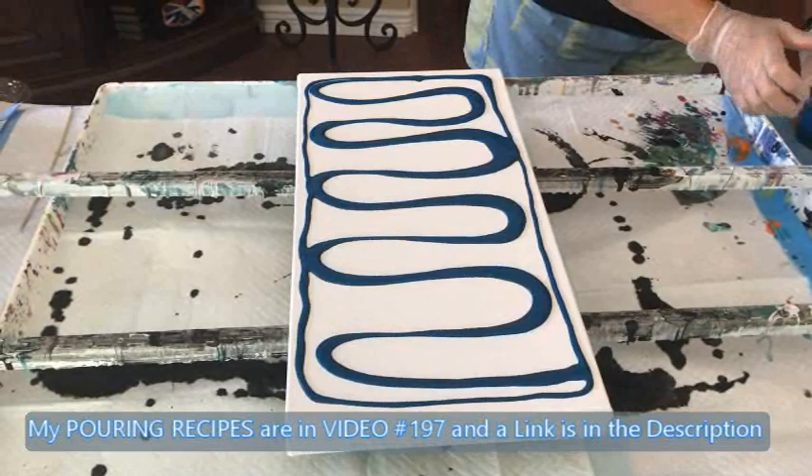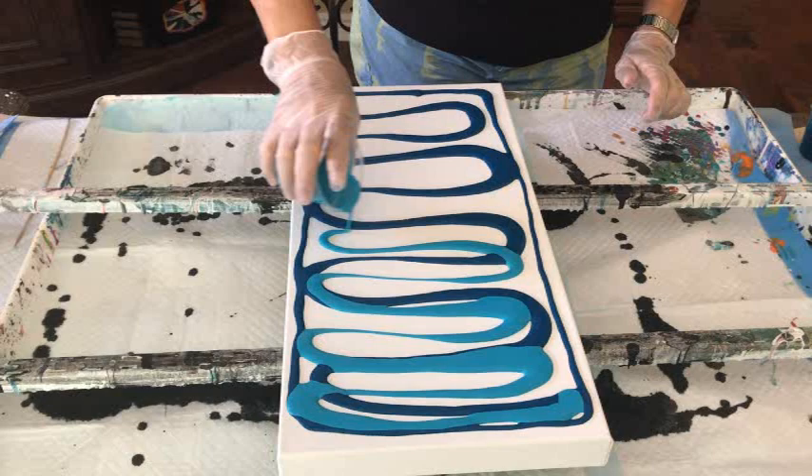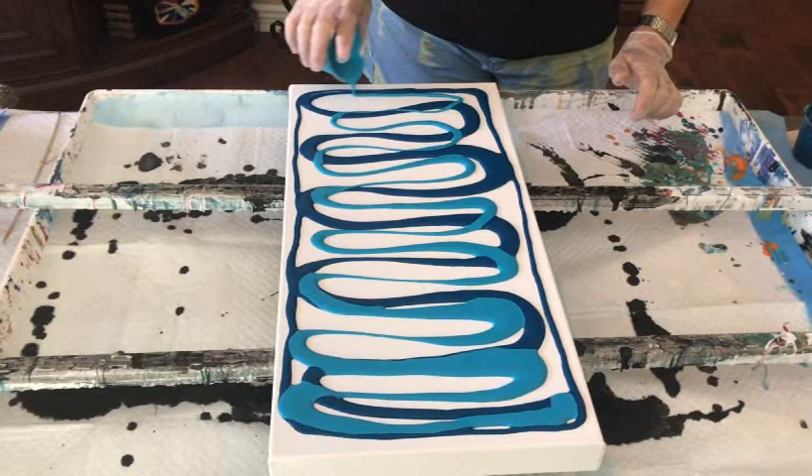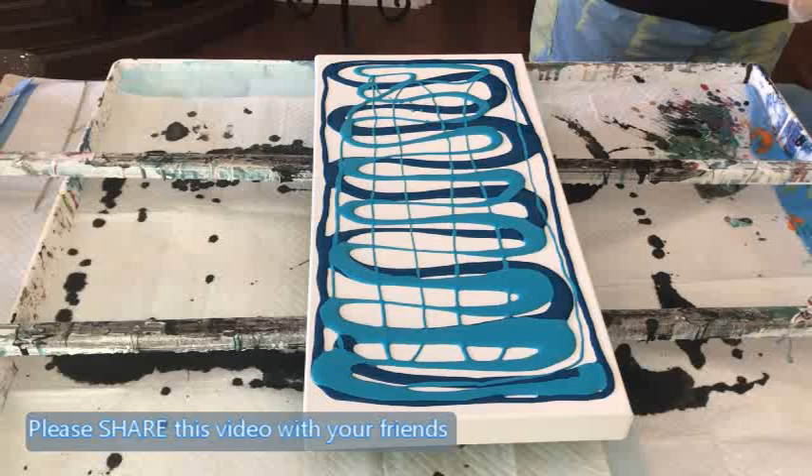Our next lady is our Turquoise Blue. I'm using a lot of different shades of blue today. I just felt like using this and seeing what's going to happen, and then use the main man to swipe.